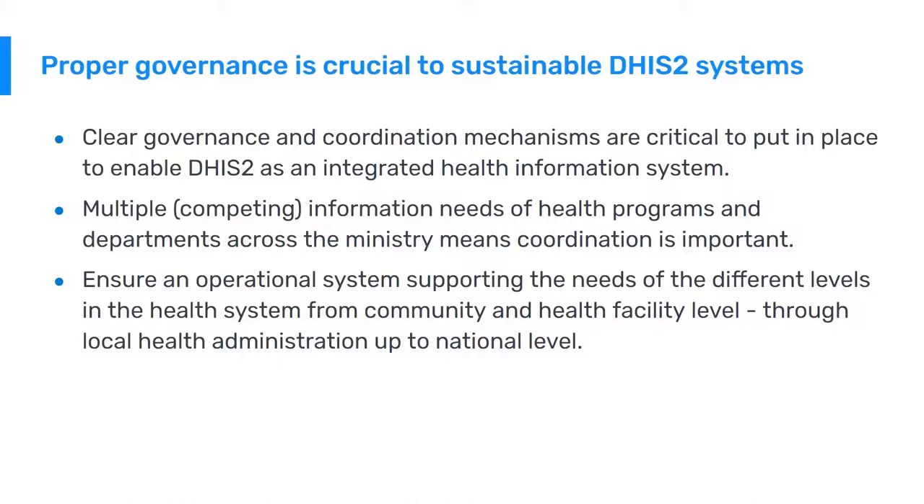Multiple competing information needs of health programs and departments across the ministry means that coordination is important. If you manage a DHIS-2 system in a ministry, there are many people who want their new requirements included, there are new priorities, so what should come first — having a solid governance structure can help coordinate these efforts.